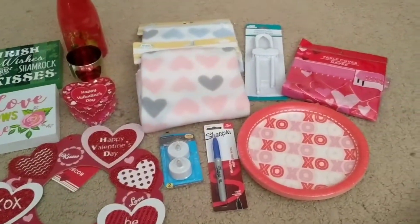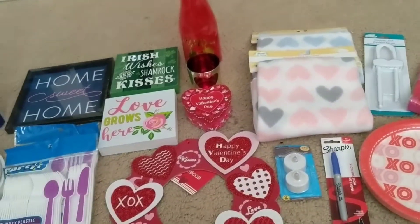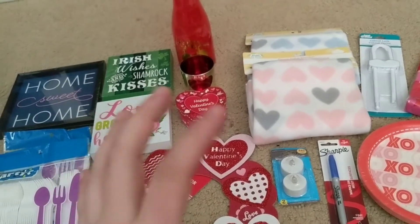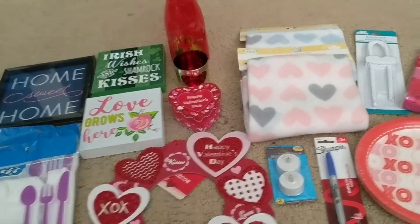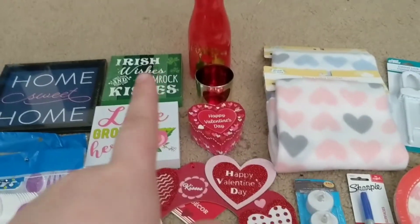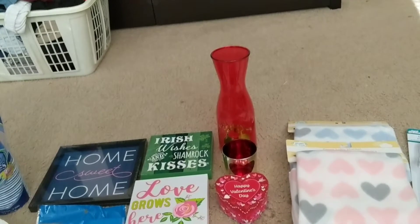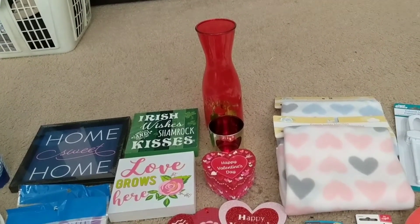The Dollar Tree I went to actually had a pretty good amount of Valentine's stuff. They had stuff on the wall and about two of those kind of shelves, front and back — so a pretty long haul of stuff. And then they also had some St. Patrick's Day stuff as well, though not as much. Most of it was Valentine's stuff, so I'll have to keep an eye out for that.